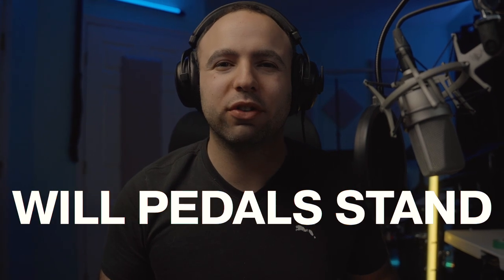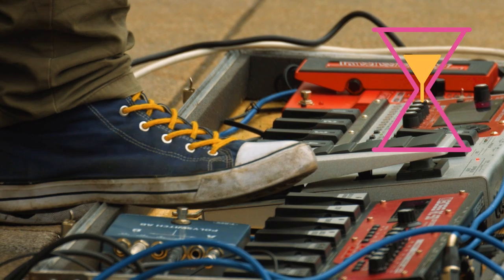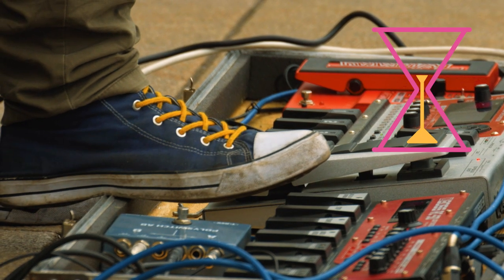What's going on, y'all? Welcome back to The Madness. Today, we're going to be talking about whether or not the pedal boards and the FX pedals that we know are eventually going to be a relic of the past. Will these things actually stand the test of time into the next decade or so?